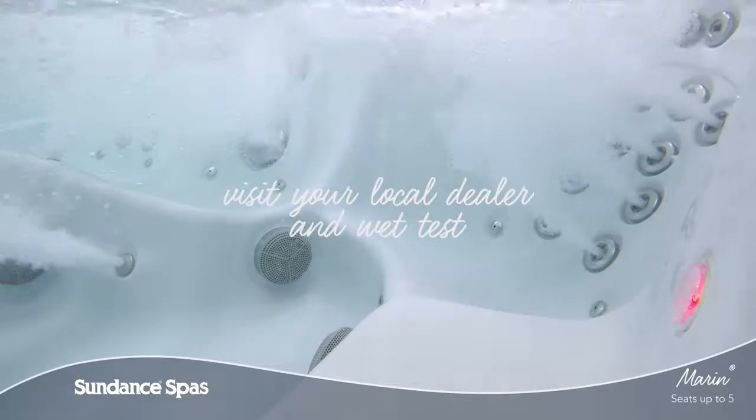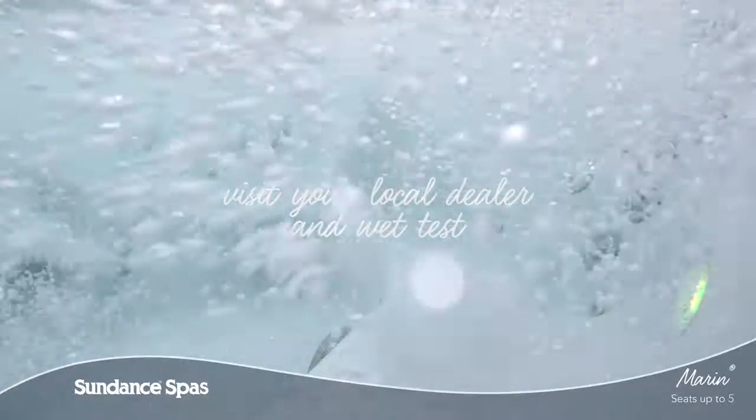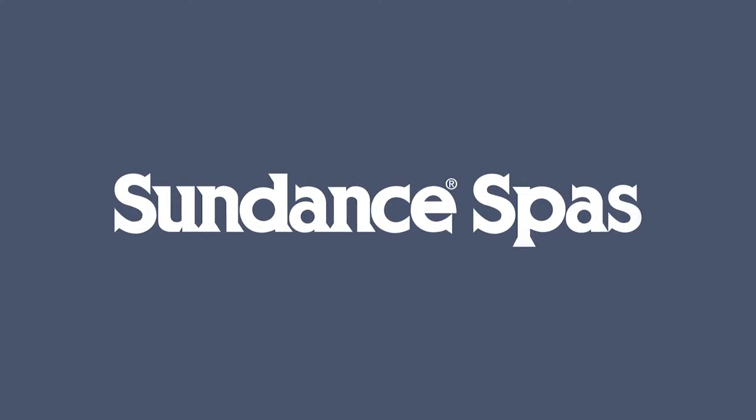Come and wet test the Marin model today and feel for yourself why it is part of the best-selling Sundance spa series. To learn more, visit your local authorized Sundance Spas dealer.